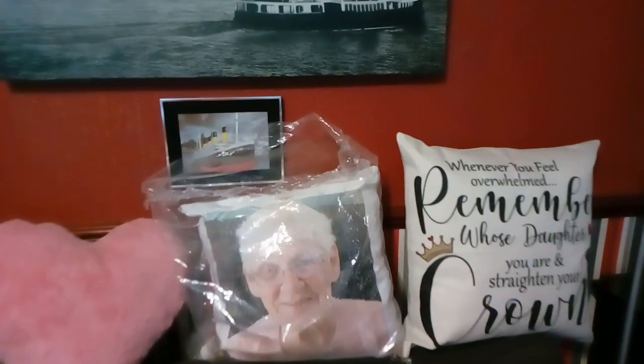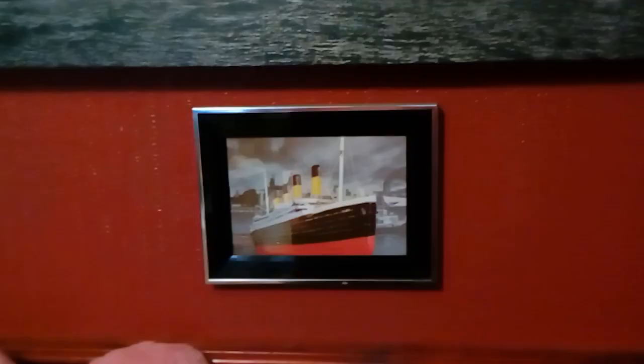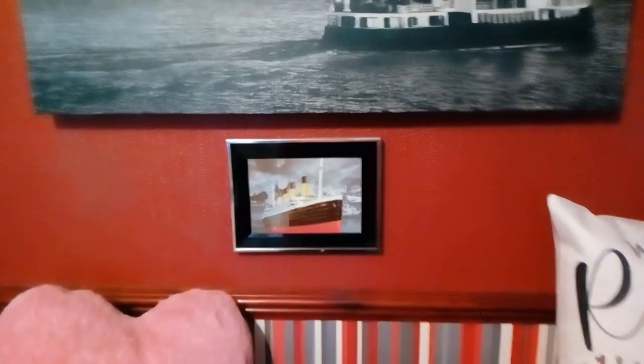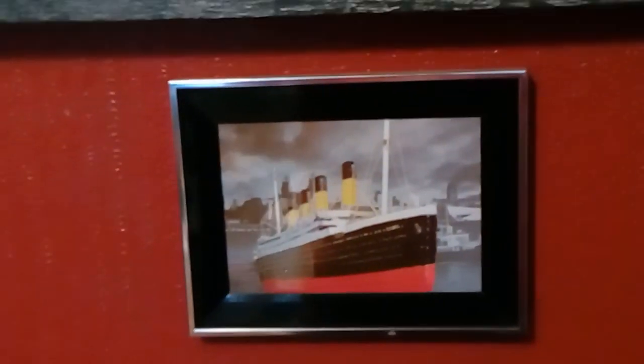Good morning. I'm going to do this video as just a chat video really. Dennis Jennings has done a video today on how long did it take the Guinness Book of Records to build the Titanic out of Lego — well, I've no idea, I just took a guess.